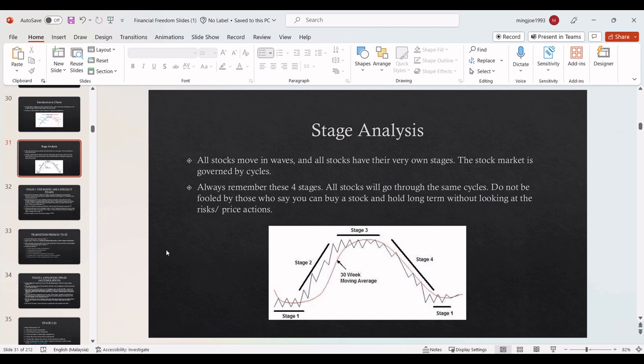Welcome to this episode of Stage Analysis. Today I'll be talking about Stage Analysis. There are a total of 4 stages which usually happen in the market. We will cover all 4 stages. We will go with the short theory first, and then we will look at it on the charts, and you will be able to understand much better.